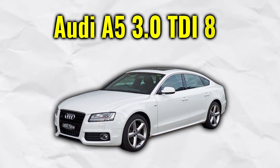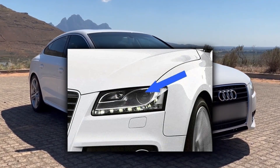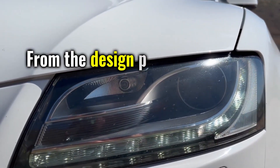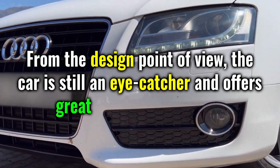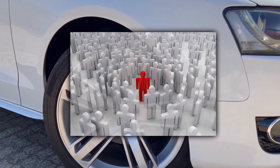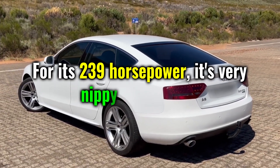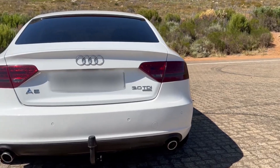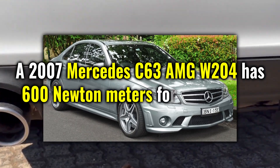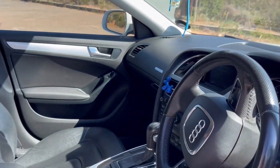We continue with the Audi A5 3.0 TDI 8T from 2007. The Audi A5 was one of the first production cars with daytime running lights using LED. The performance, reliability, and quality of this vehicle are at a high level. From a design point of view, the car is still an eye-catcher and offers great tuning possibilities. Try the 3.0 TDI engine — for its 239 horsepower it's very nippy on the road, thanks to 500 Nm. A 2007 Mercedes C63 AMG W204 has 600 Nm for comparison and no all-wheel drive. All-wheel drive — that is quattro — is standard on the 3.0.